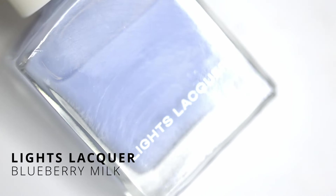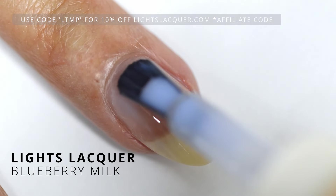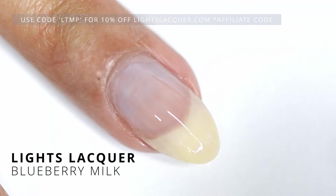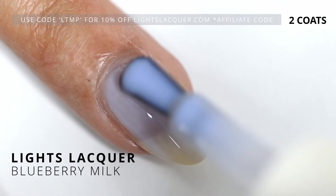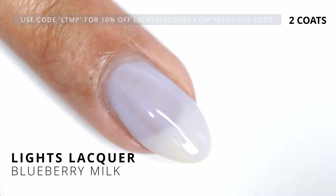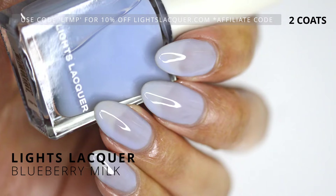Next, we have Blueberry Milk. On the first coat, we get a little bit of blue, but we definitely want to go in with two coats for this one. On the second coat, we're getting a little bit more color payoff coming through. I really like this shade of blue — really delicate. It does go along with that blueberry nails trend that we saw last year. Go ahead and google that if you're interested, but it's basically this, and it's really cute, really fun.